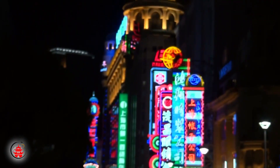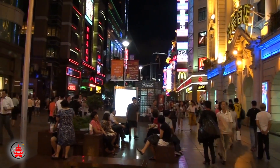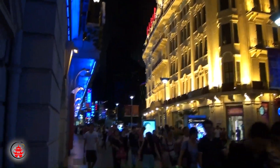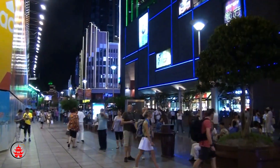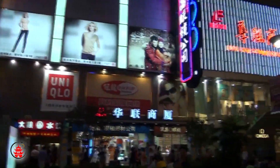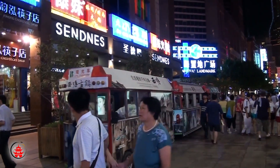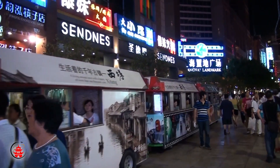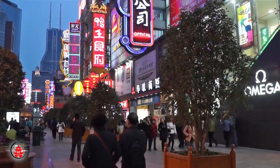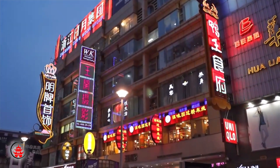Nanjing Lu is the place to be for shopping. This shopping street stretches 3.4 miles long and is lined with over 600 businesses offering everything from famous luxury brands, traditional stores, restaurants, and fast food. The road is so long that there is a small train that runs along the street that you could take for five yuan. There are also street performances, open air bars, and at night, the neon signs illuminating is a sight to be seen.